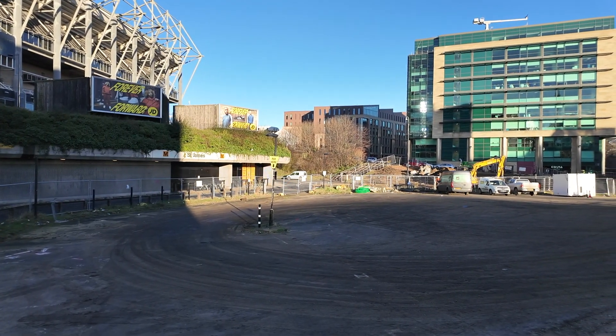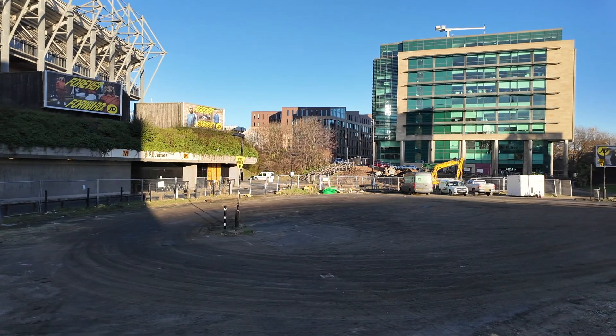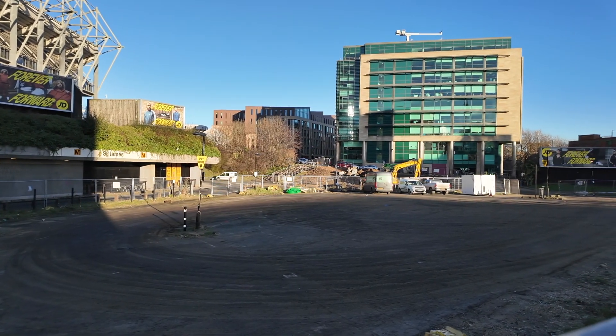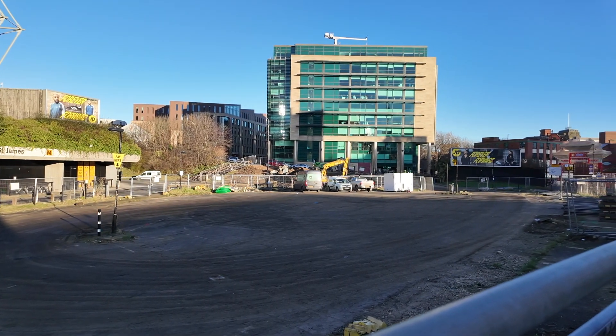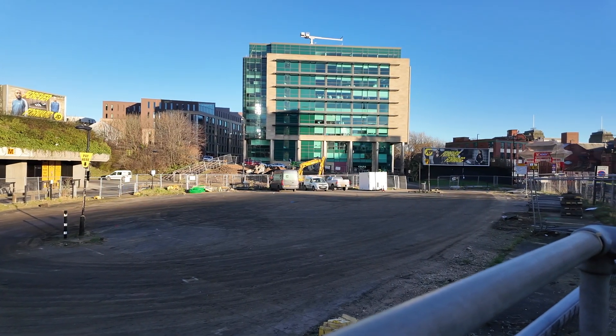Hello and welcome back to the channel 55 Degrees North. Here we are again at the site of the Newcastle United Fan Zone construction site with a quick look at what progress has been made since my last visit.